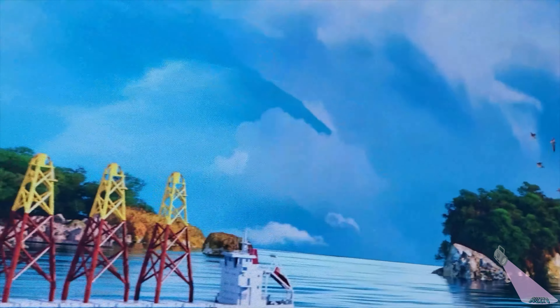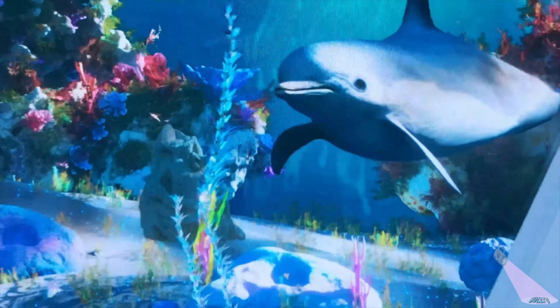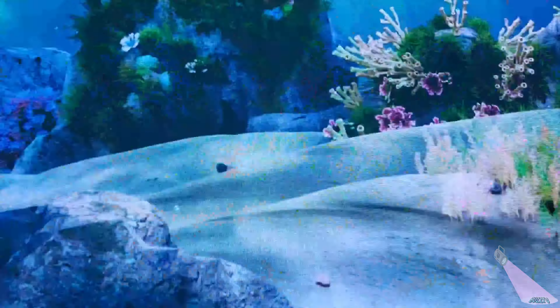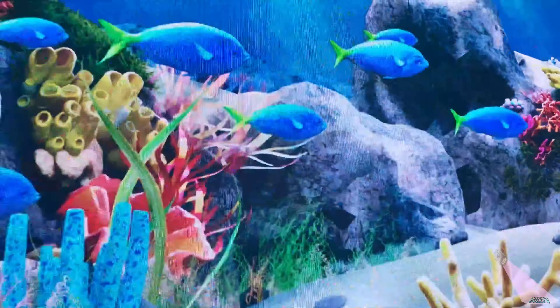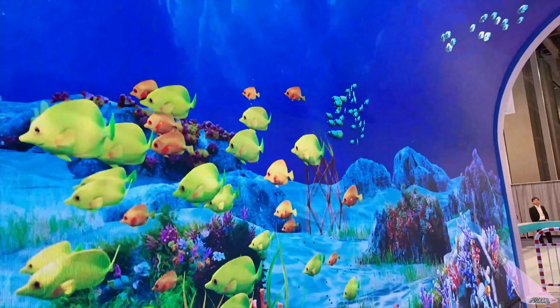Hold on tight, thrill seekers — we're plunging into the crystal clear ocean, transformed into a pristine paradise by SK's magic touch. What a wonderful world under the sea! Let's say hello to the dolphins! Look at those colorful corals and fish! What's that over there? The substructure supporting offshore wind power generators is SK's technology — how cool is it?